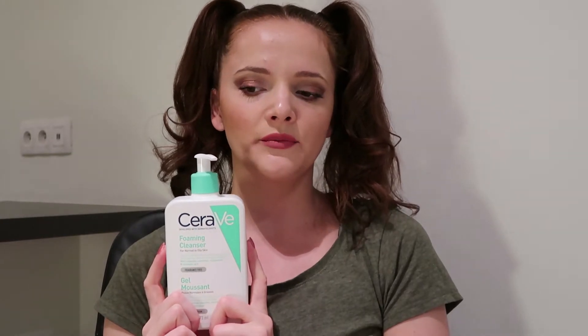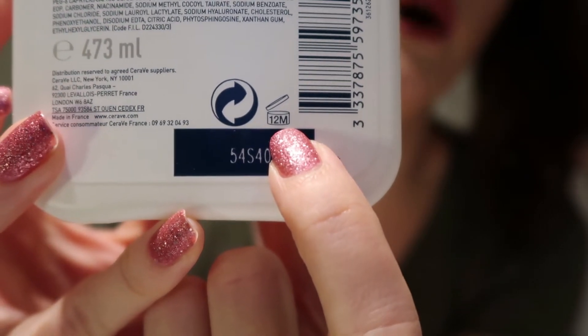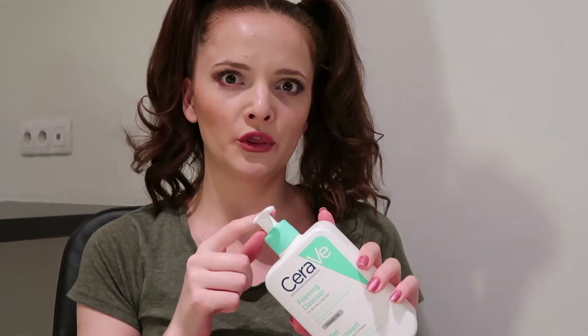Let's go to skincare and start with the cleanser. I have this foaming cleanser from CeraVe for normal to oily skin. I brought this from Romania. I want to use it because it's a very good product and I don't want to put it in the garbage in a couple of months when it expires — 12 months. By the way, do you know that this product has this PAO symbol here that says 12 months? I love this one. There is another one with a blue cap but that one I don't like.